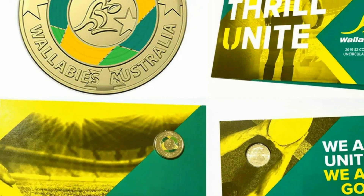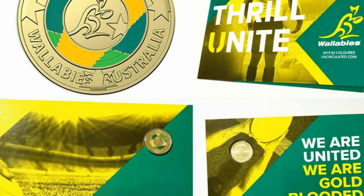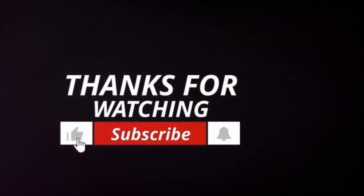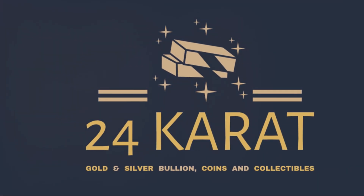Thanks for joining us on this quick tour of the 2019 Rugby World Cup 2 dollar coin. If you enjoyed this video, please like and subscribe. Until next time, keep the rugby spirit alive.